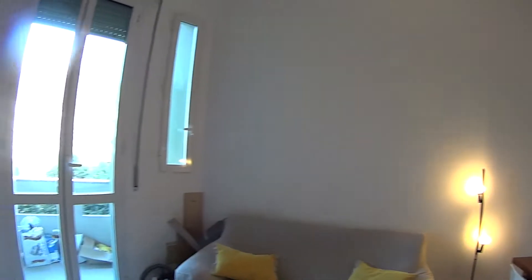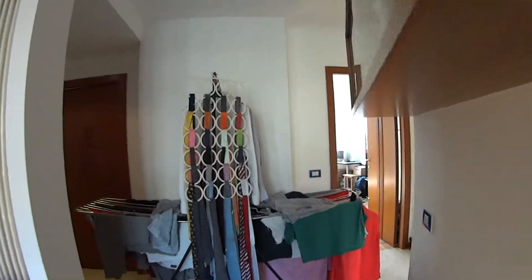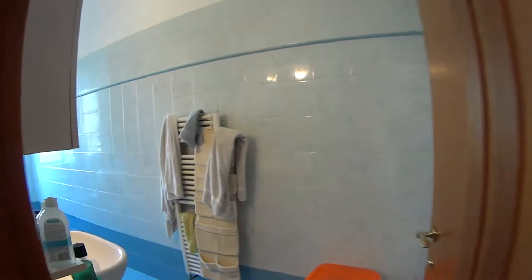As we walk in, we find ourselves in the kitchen and living room. On the right, we find the two bedrooms. The first of them on the right is the one going for rent, while this one just belongs to the landlord. And here we have the bathroom.